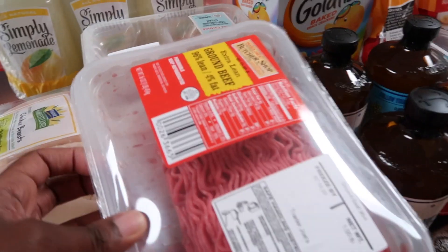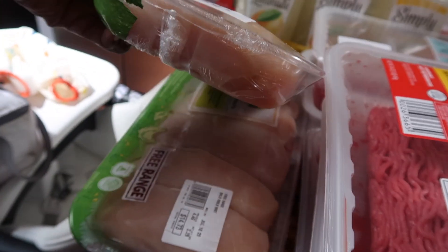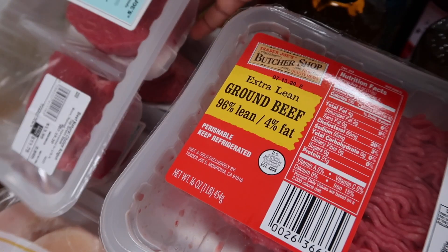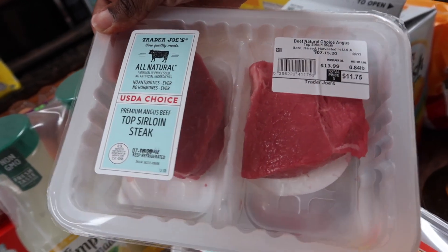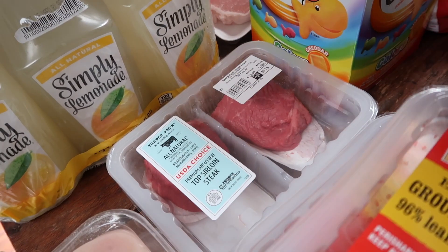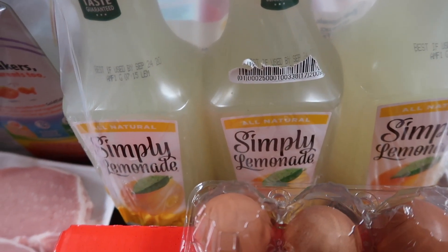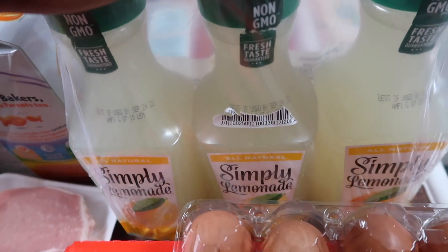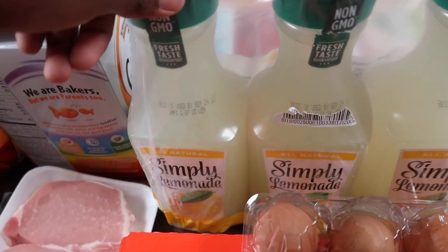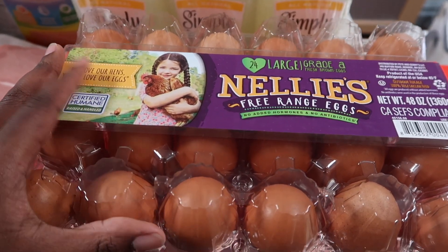Here's the meat: three packs of mince for tacos, chili, and spaghetti. Two huge packs of chicken breasts from BJ's. Then we've got some top sirloin steak — some for steak night, one for steak wraps, and one for steak and broccoli. Three packs of Simply Lemonade — my husband goes through these and they're about seven dollars for a three-pack at BJ's with a dollar-off coupon. And a 24-count of eggs from BJ's.